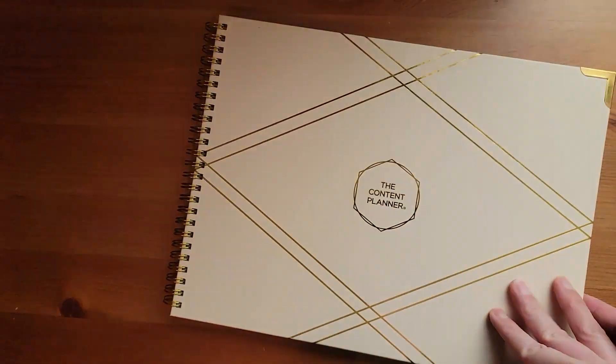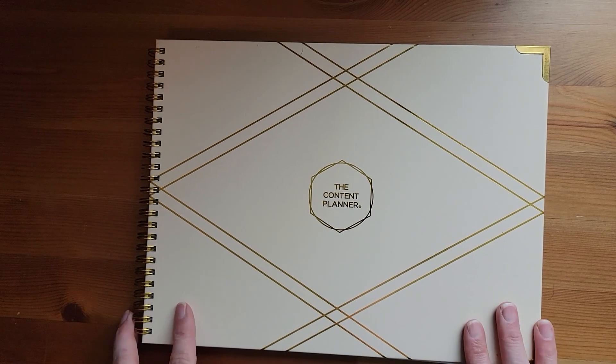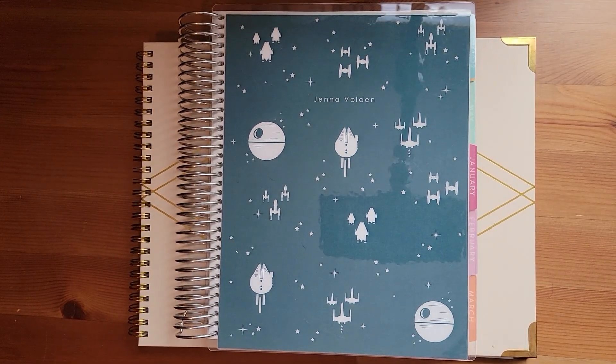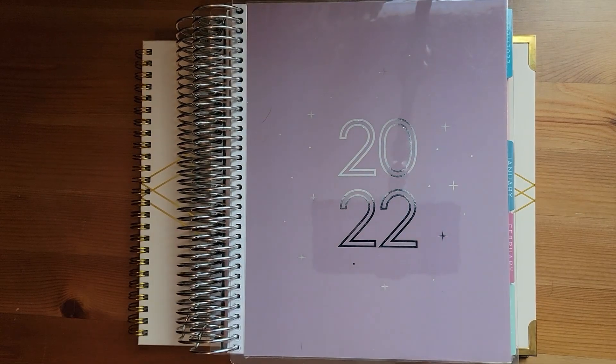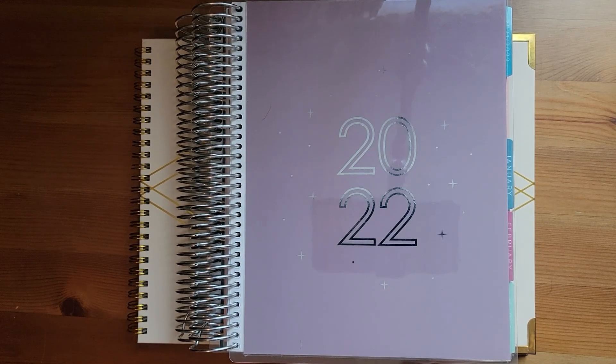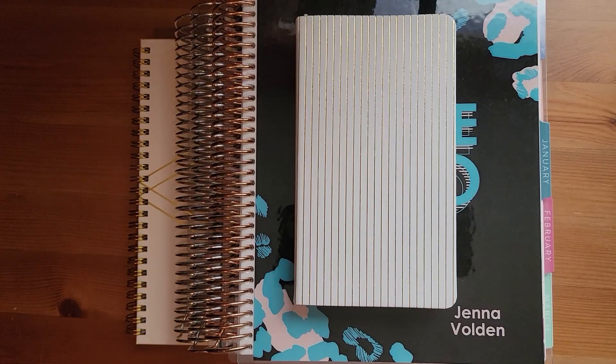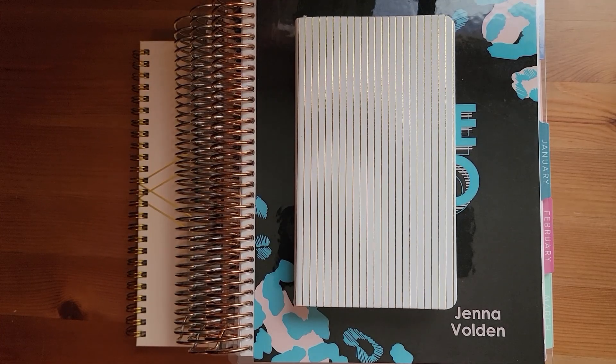So that's my full planner stack for 2022: the content planner for blogs and video, the vertical planner for social media content, the monthly planner for education and reading, the daily duo as my workhorse for everything I have to do, and the pocket planner for on-the-go reminders. What planners do you have for next year, or do you just use one for everything? Drop it in the comments, and be sure to like, share, and subscribe. Until next time, may your coffee and planning be strong!